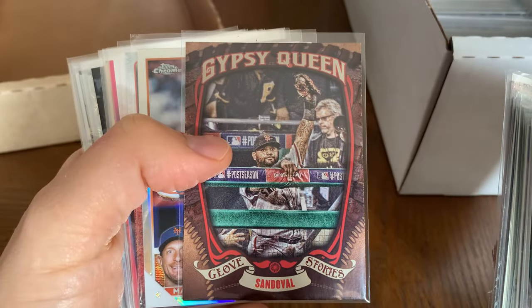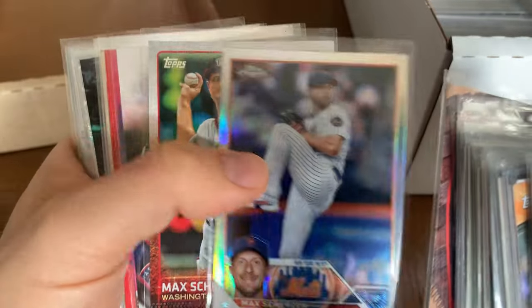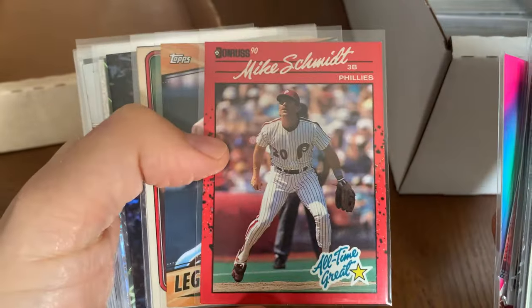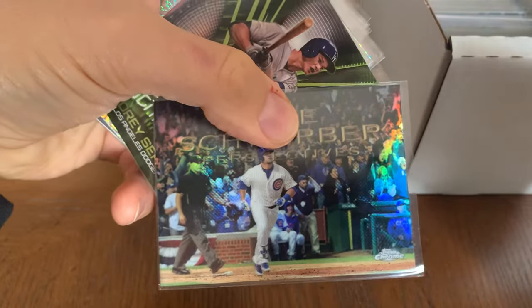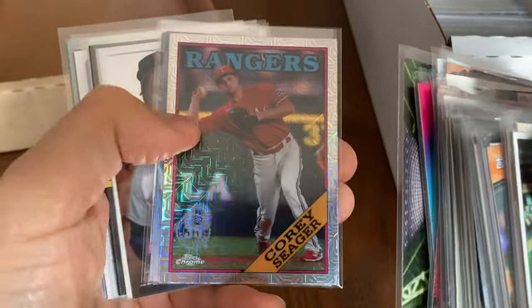Pablo Sandoval making a play in the dugout. Max Scherzer — look at that shine. I think he might be getting Tommy John surgery — he's exceeded his 300 innings, right guys? Mike Schmidt. Kyle Schwarber — one of the most fascinating players in baseball in my opinion.